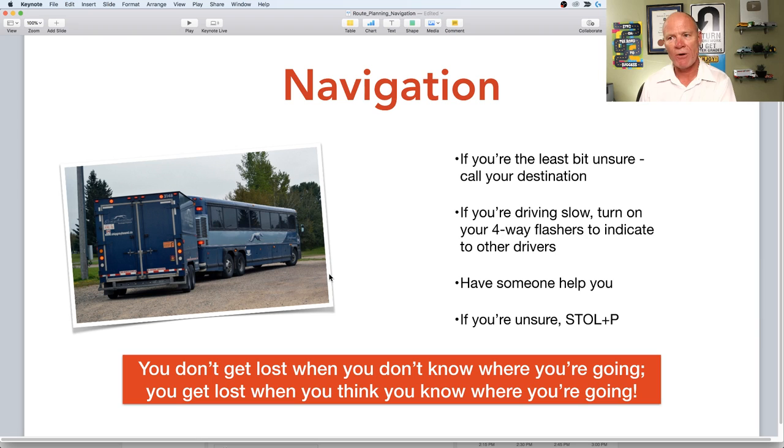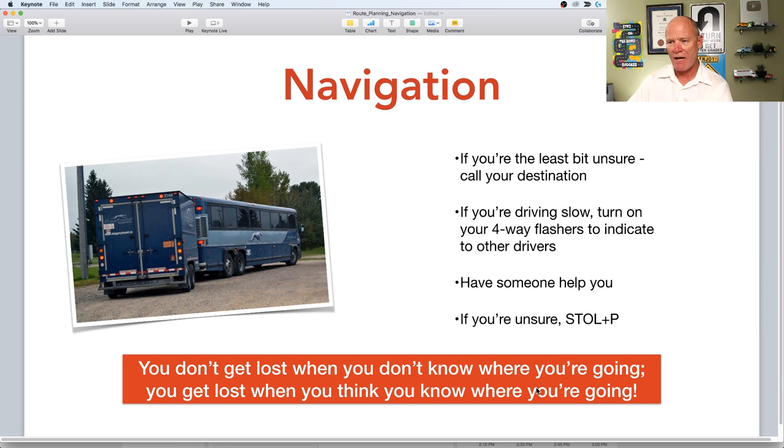It's better to do a bit of work upfront so you don't get lost. If you're driving slowly looking for an address, put your four-way flashes on to indicate to traffic behind you that you're driving slowly and may stop abruptly. If you have somebody with you, get them to help. And here is the golden rule of navigation: you don't get lost when you don't know where you're going — you get lost when you think you know where you're going.